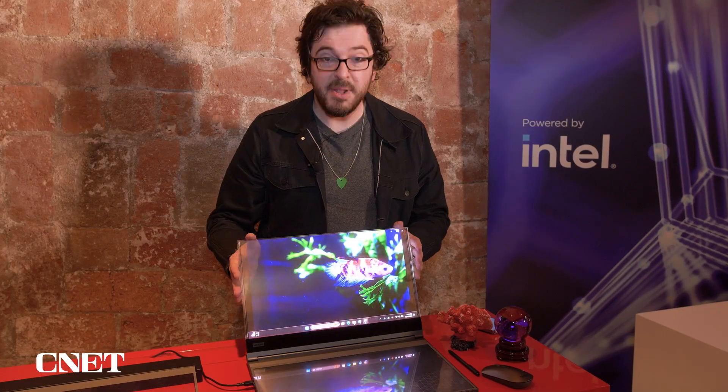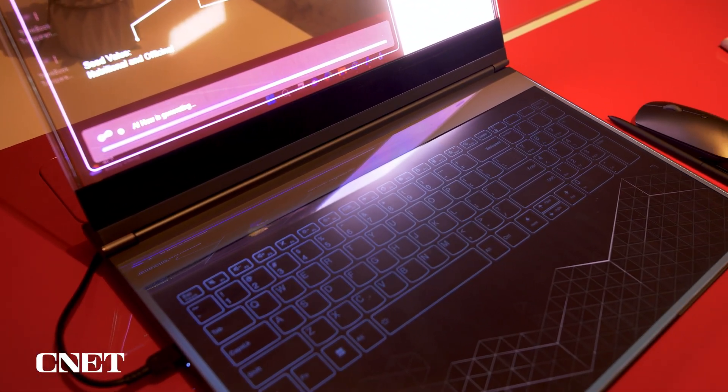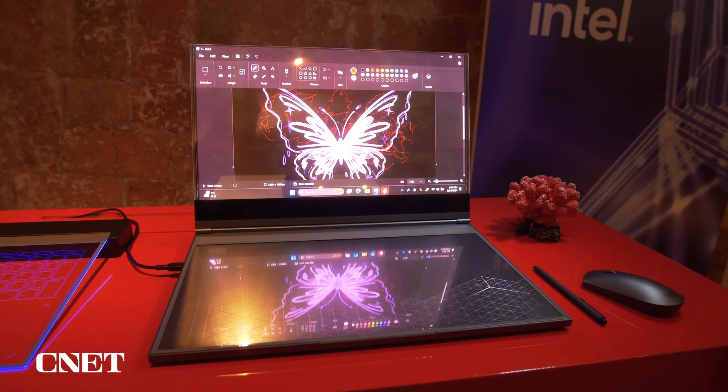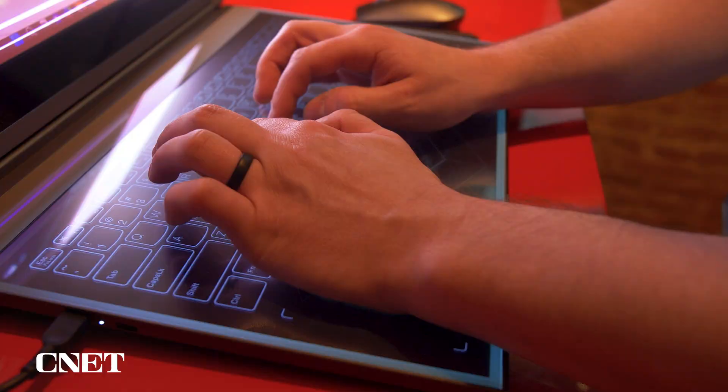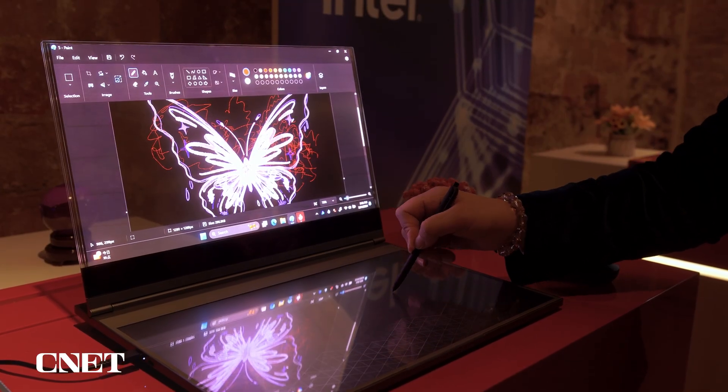But it is still ostensibly a laptop. It's got a keyboard down here that activates, but this lower panel is basically just another big piece of glass. So you can type on it if you want to, or you can grab the stylus and you can draw on it.